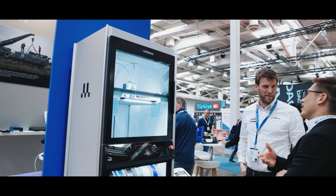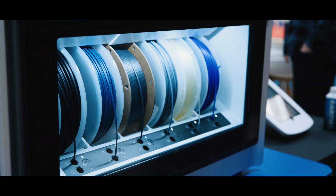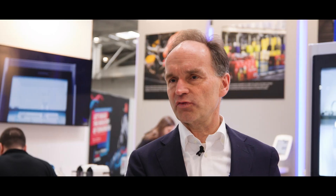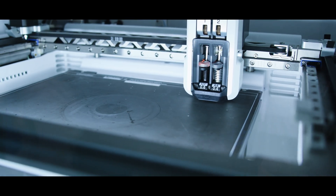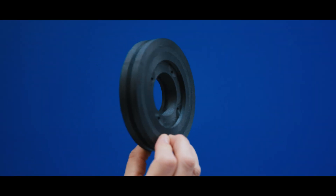We don't just sell a system — we sell a complete ecosystem around it. So with materials, with the knowledge about it, with the software, the Cura slicer software, we have digital factory software so that you can run your systems worldwide. It's a real, complete ecosystem we're selling, and I'm very positive about our future.